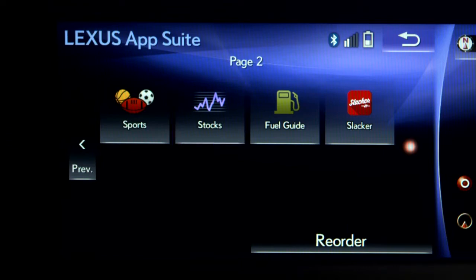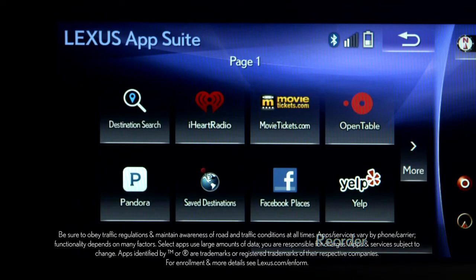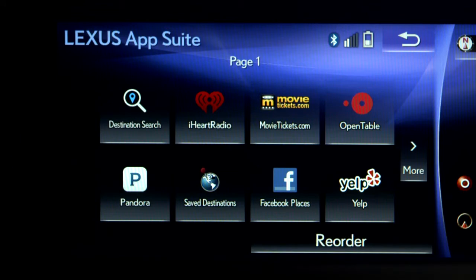Please note, the LexisInform AppSuite uses your phone's data plan. To use apps such as Pandora, iHeartRadio, Slacker Radio, MovieTickets.com, OpenTable, and Facebook Places with your vehicle's multimedia system, you will need to link your accounts.